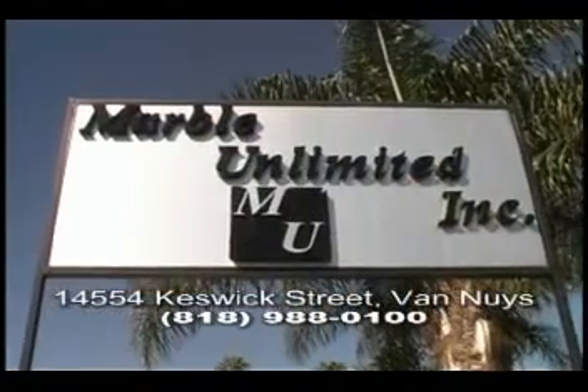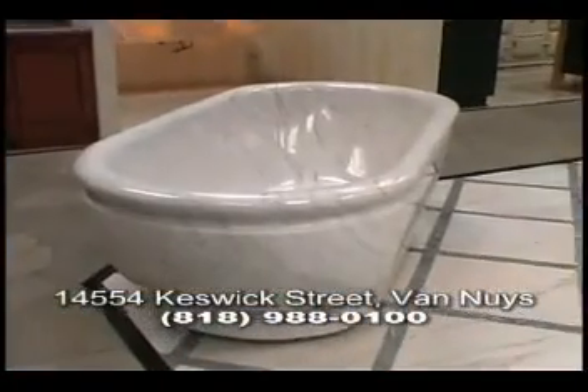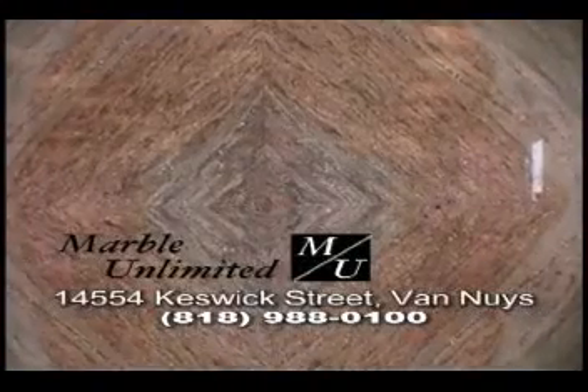Marble Unlimited on Keswick Street in Van Nuys, displaying a breathtaking array of stones that show all the beauty our Earth can produce.